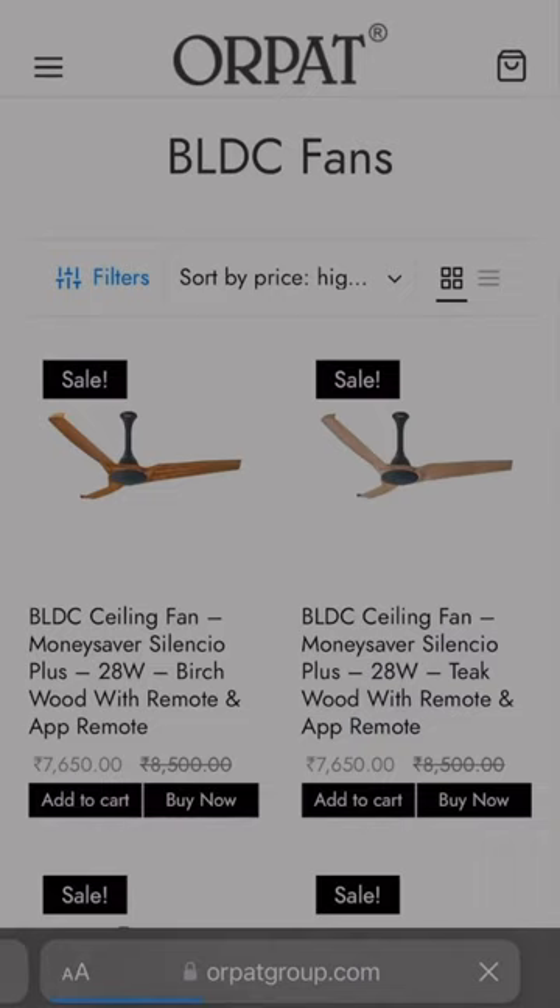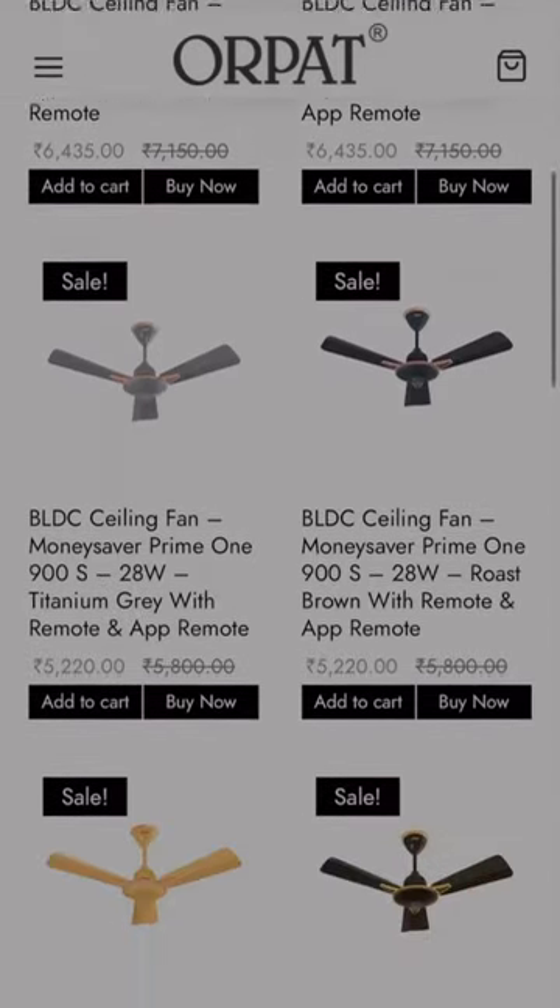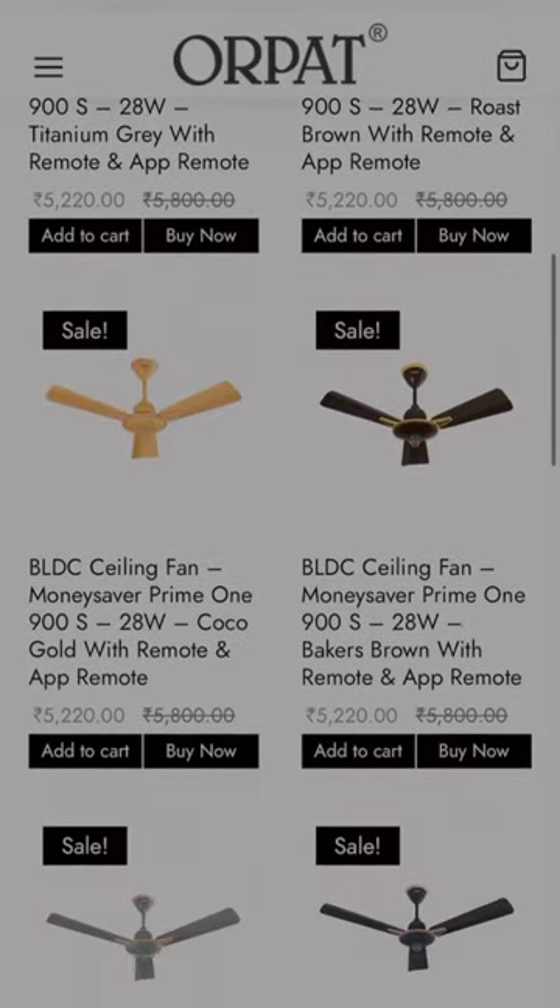They have a vast variety of options to choose from, and I'm sure you'll find something that fits your style and needs perfectly.